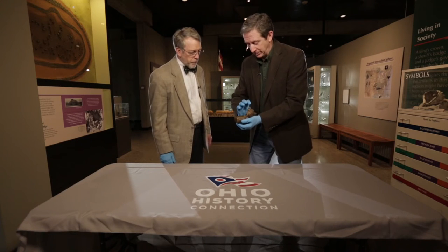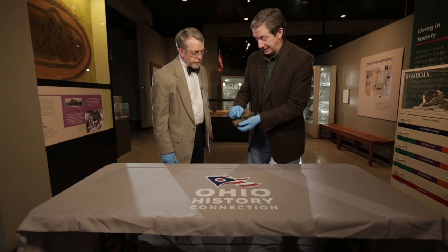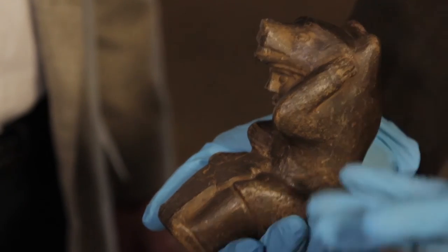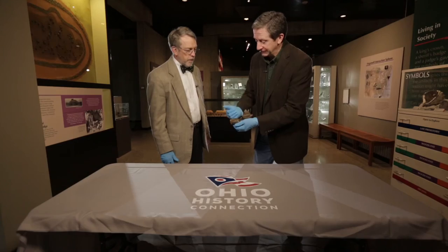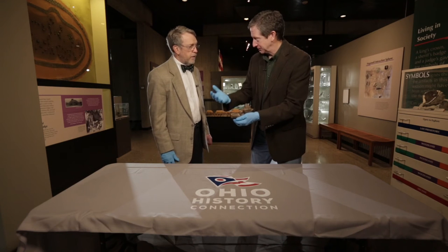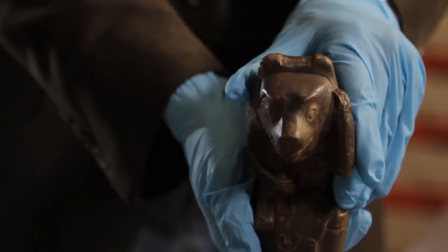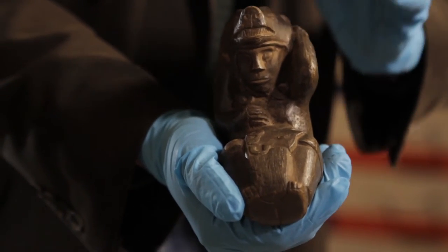It's a person wearing bear regalia — a bear's head on their head, bear claws on their hands, and what appears to be a decapitated human head in their lap. The left hand is on the side of the bear mask, and I believe it's represented in the very act of transforming from human to bear and back again. That's why I refer to it as a shaman. If you are telling the story of it, you can make it transform into a bear and back, depending on what part of the story you're in. In a way, I think this is an early form of cinema that allows you to animate the figure while telling the story, to show the very transformation that it represents.